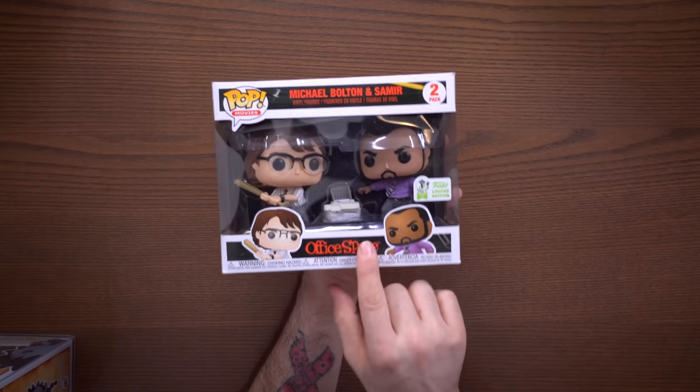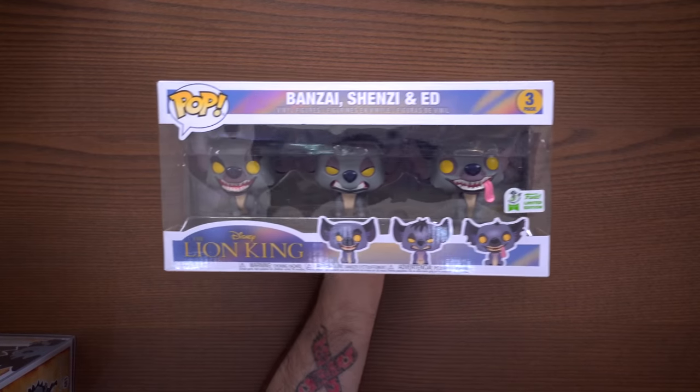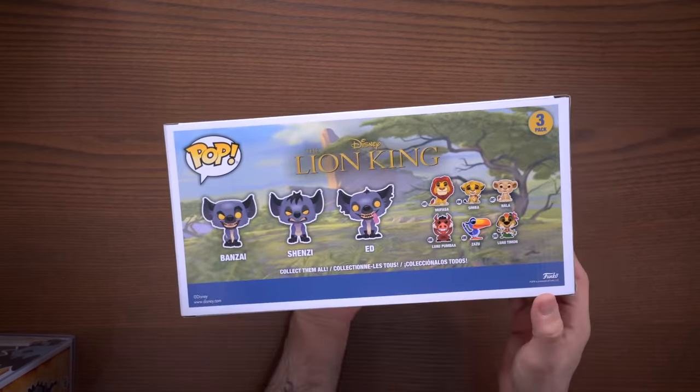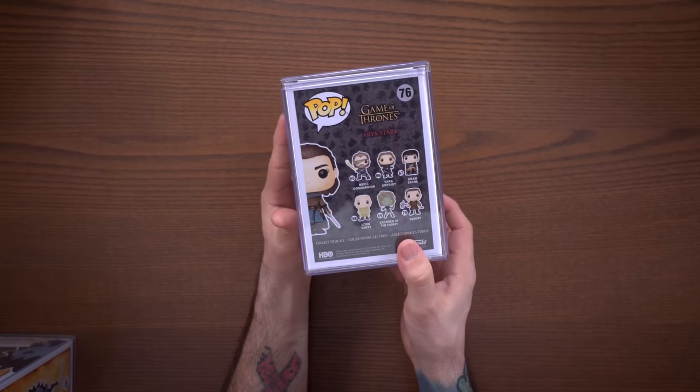One of my favorite things I picked up from the con is the Office Space 2-pack — it's quite an iconic scene in the movie. If you haven't seen Office Space, I recommend you stop this video and go watch it because it's probably one of the greatest relatable comedies of all time. I also picked up the Hyenas 3-pack since I'm building quite an extensive Lion King and Disney collection. Another fan favorite is the Arya Stark Game of Thrones pop from the convention — that was a shared exclusive with Box Lunch. The Thor was GameStop, the Hyenas was Amazon, Office Space was Target.